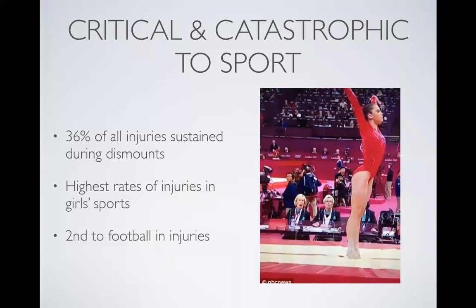Landings also contribute to a catastrophic aspect of the sport. There's 36% of all injuries sustained within gymnasts — and there's not a lot of research in gymnastics, which is something we're trying to improve on a national level. But the research that is out there shows 36% of all injuries occur during dismounts, essentially during landings. Its highest rate of injuries is within girls' sports, more so than male sports. Gymnastics is second only to football in terms of frequency of injuries. So if you're dealing with a large volume of injuries and such a high percentage are due to landings, it has huge implications on both the health and performance of an athlete.